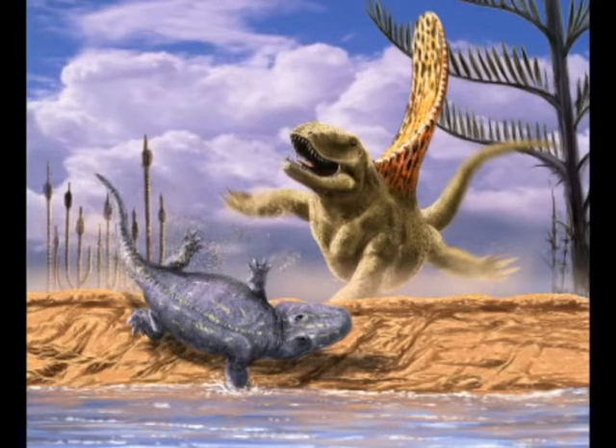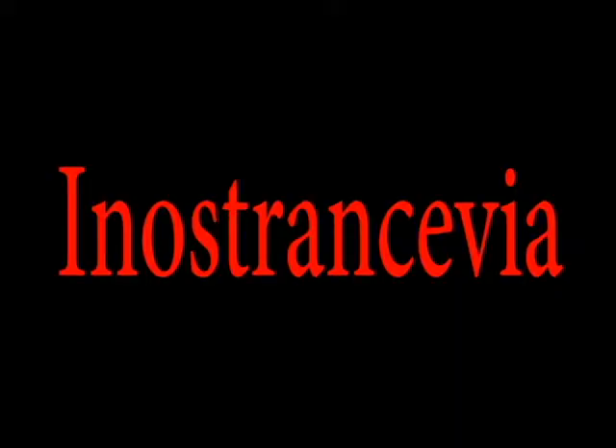This animal had a very low body structure, just like a crocodile. Now we can talk about the Nostracivia.